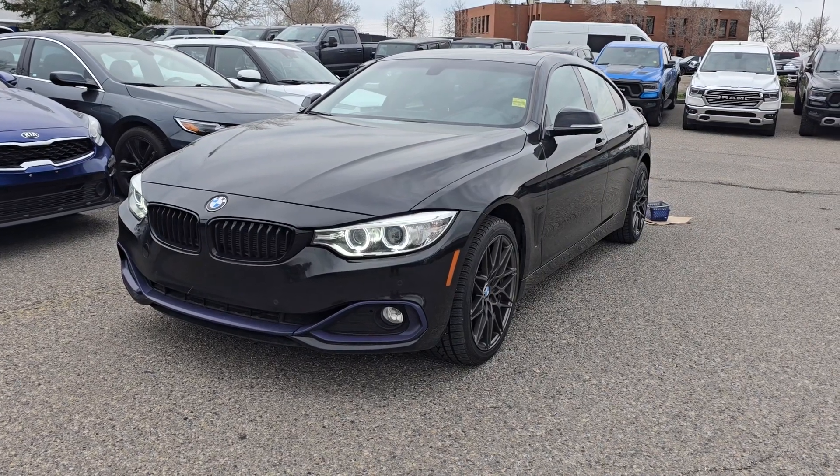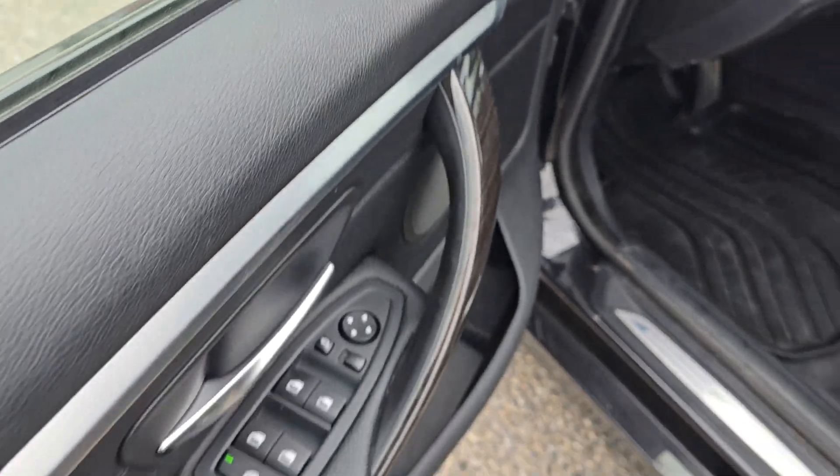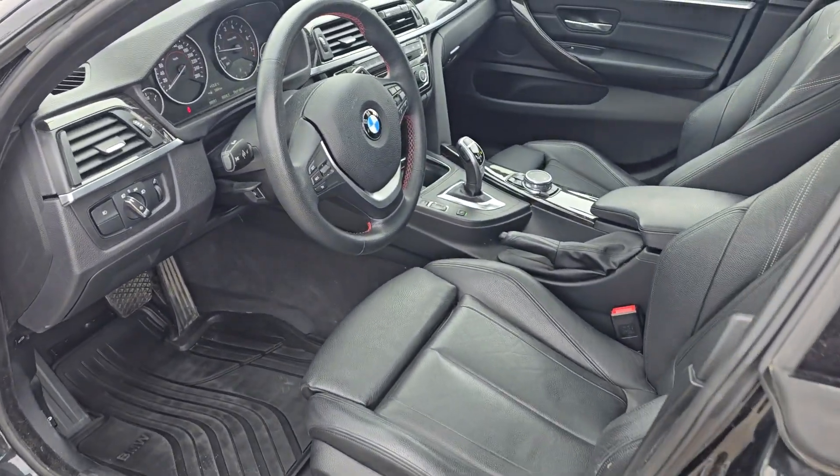Features of this BMW include a power lift gate and heated seats. On the driver's side door you have power locks and windows with storage underneath. The inside is a black leather with power controls for the driver and passenger seat.